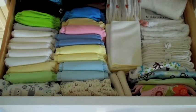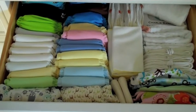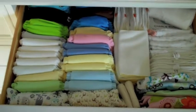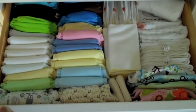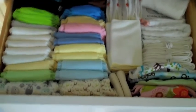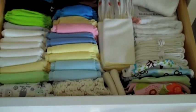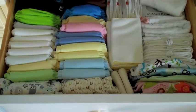My budget for my newborn stash for baby number two was $100. I went a little bit over — I think I ended up spending $108. That was $108 for the things that I bought new for this baby. I'm going to go through and show you what was left over from my daughter that I think might work for a newborn, and what I bought new for this baby that should, God willing, work for a newborn.